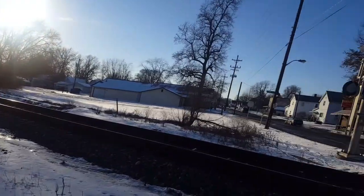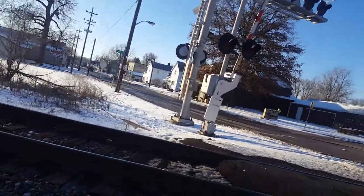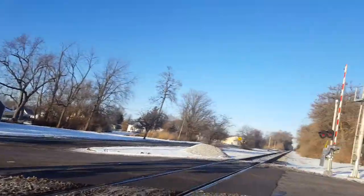So yeah, this is the Maple Avenue Number 1 railroad crossing in Terre Haute, Indiana. Thank you guys for watching. Please like, comment, and subscribe — goodbye.